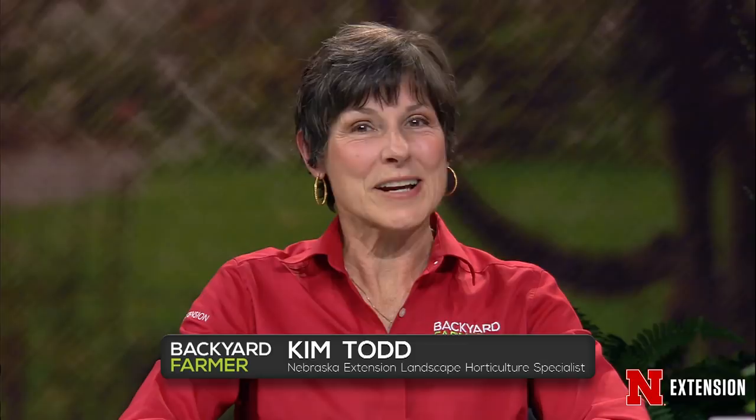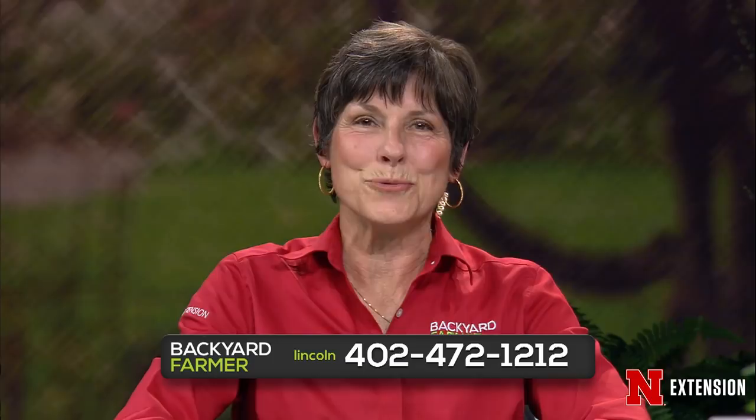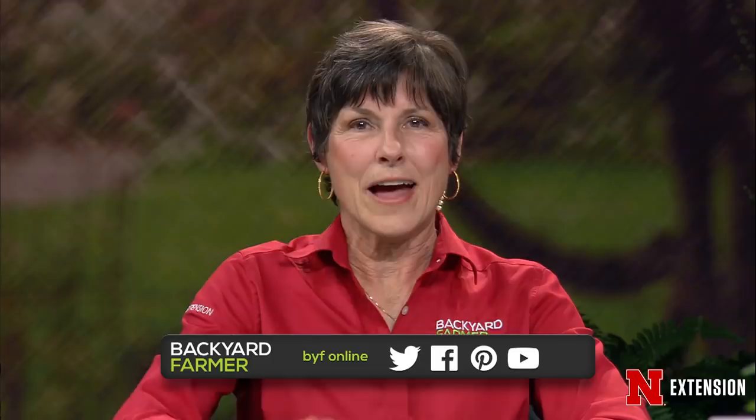Welcome back to Backyard Farmer. I'm Kim Todd and I'll be your host for the next hour of answering your gardening questions. Things are starting to warm up outside, so if you've got a question, give us a call at 472-1212 if you live in Lincoln. Our toll-free number is 800-676-5446. You can also send us emailed questions for a future show. That address is byf@unl.edu.